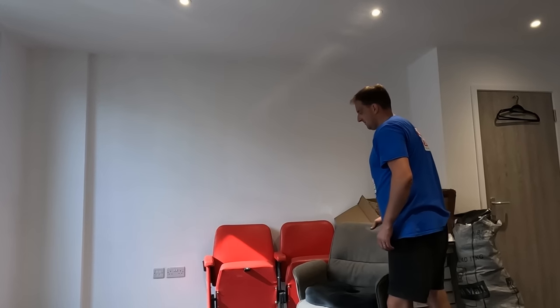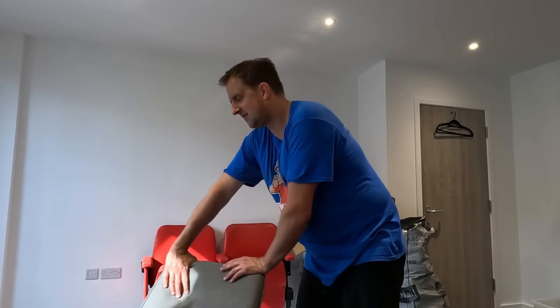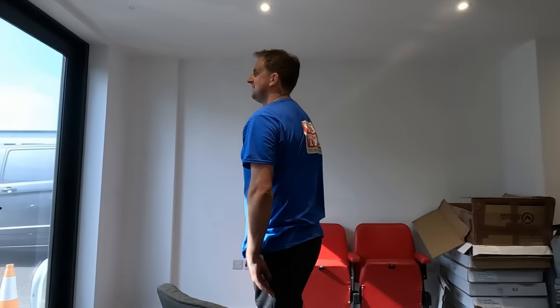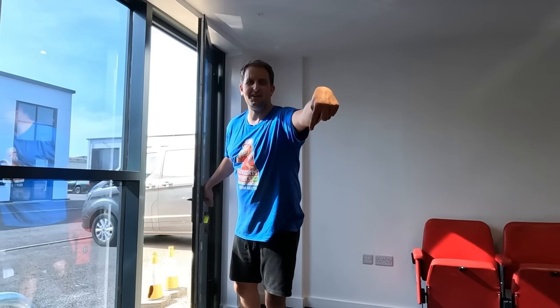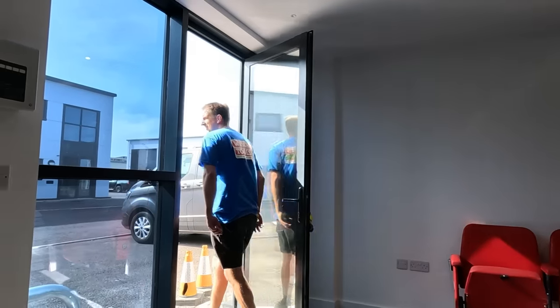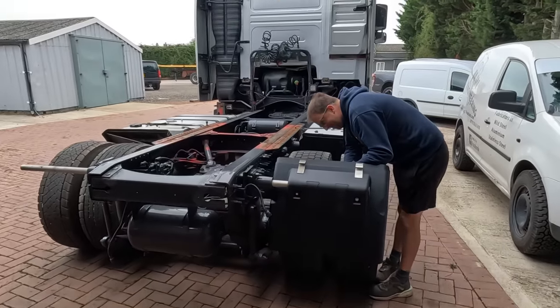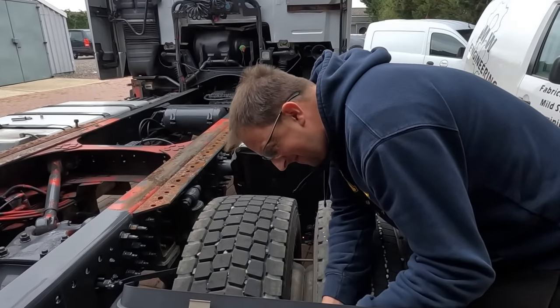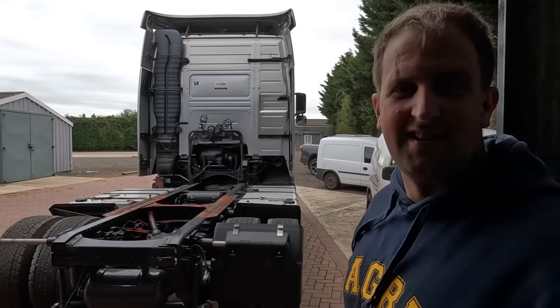Mrs. Trucker Tim wants a sofa and a plant in there - she's going for feng shui. Tim reminds her she's meant to be doing the lorry. She's going to pack some merch. Link in the description for the merch store - keep Mr. Trucker Tim busy.